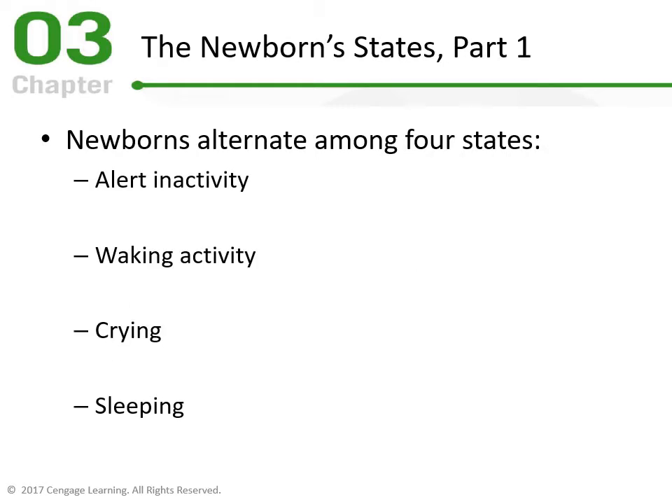Now let's look at newborn states. One NBAS category was state — awakeness and sleep. Newborns alternate among four states; it's more complicated than just being awake or asleep. Newborns sleep a lot, but not all sleep is the same. The first state is Alert Inactivity: calm, eyes open, inspecting the environment, looking deliberately. This is the most alert the baby can be — responsive to your voice and play — but not crying, with eyes open.